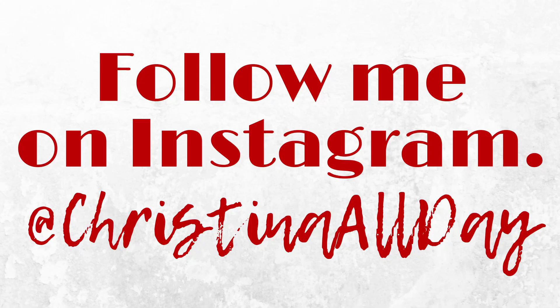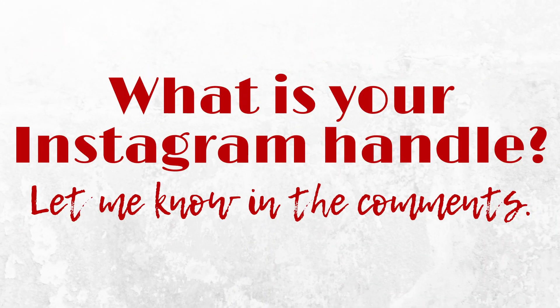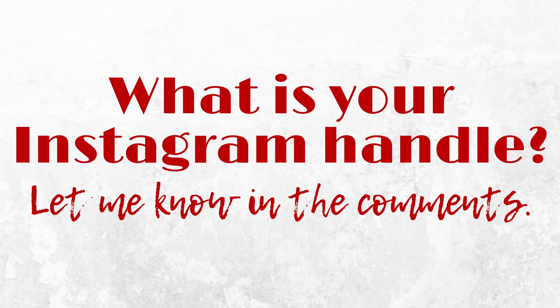To do this we are going to go into my Instagram account, but first I want to know who you are on Instagram. Where can I find you? I am at Christina all day. I want to know what you are so I can follow you, so let me know your Instagram handle in the comments so I can make sure to follow you as well.